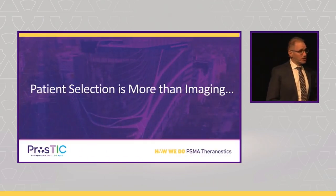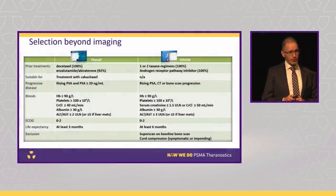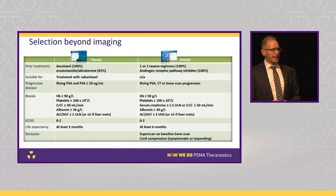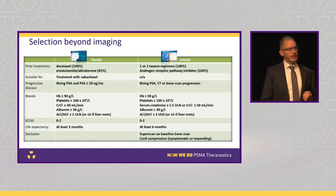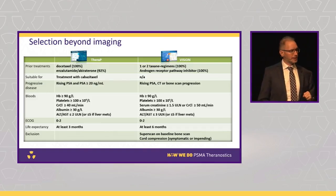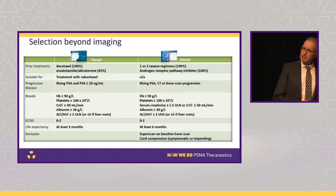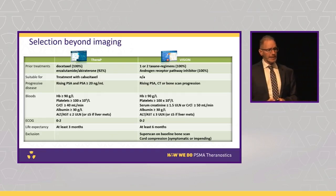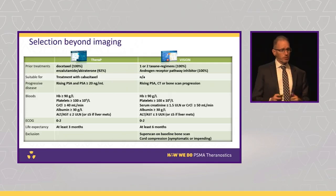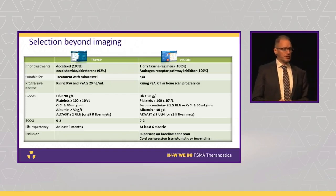But patient selection is more than just imaging. In the last few minutes, let's talk about clinical factors, because they're critically important, and in this area TheraP and VISION were fairly similar. In both studies, patients had progressed after docetaxel and after androgen receptor pathway inhibitors — enzalutamide, abiraterone, or similar drugs. So that's a third-line indication for lutetium PSMA, which is what the FDA label now says. We really shouldn't be using it earlier than this except in some exceptional circumstances. You also need reasonably normal haematologic, renal, and liver function — at least not really bad function — and that was similar between both trials. The VISION trial, interestingly, also excluded patients with a superscan, which we did not do in TheraP.